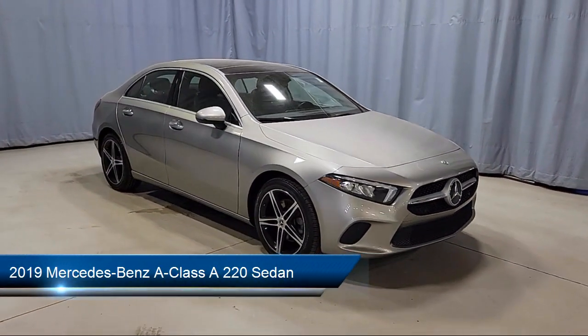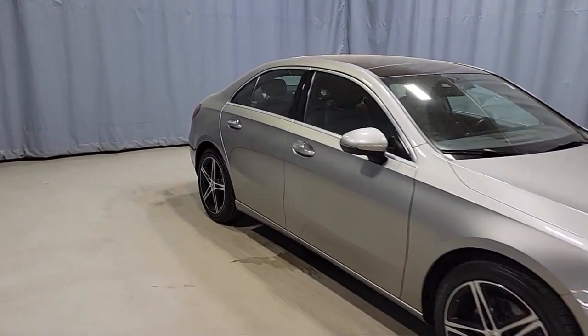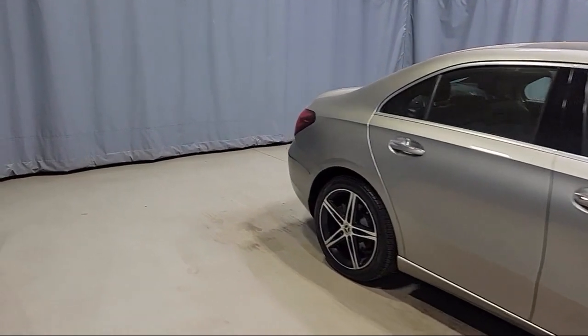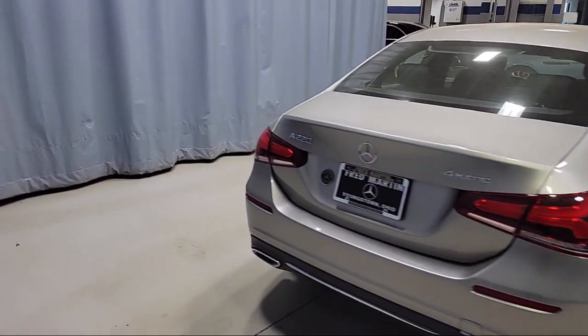This vehicle comes equipped with Power Front Seats with Memory, Hermes Communication Mobile LTE, MBUX Multimedia System, Android Auto, and MBUX Premium Audio System.